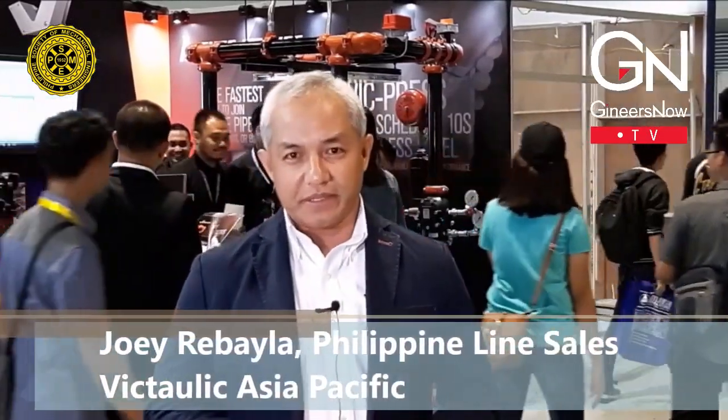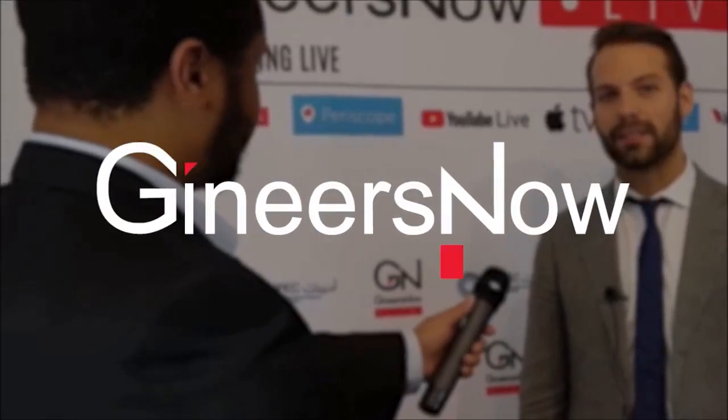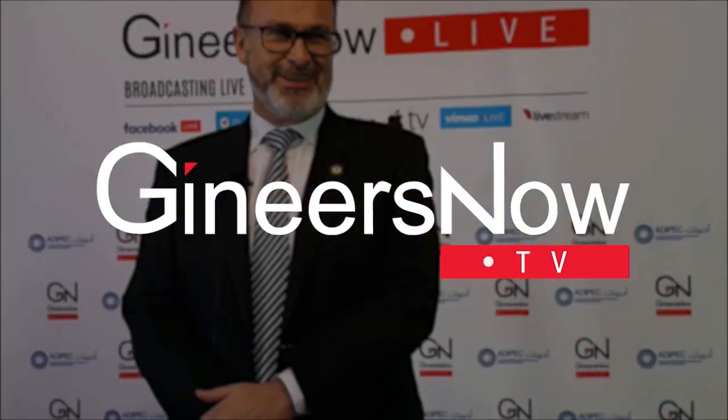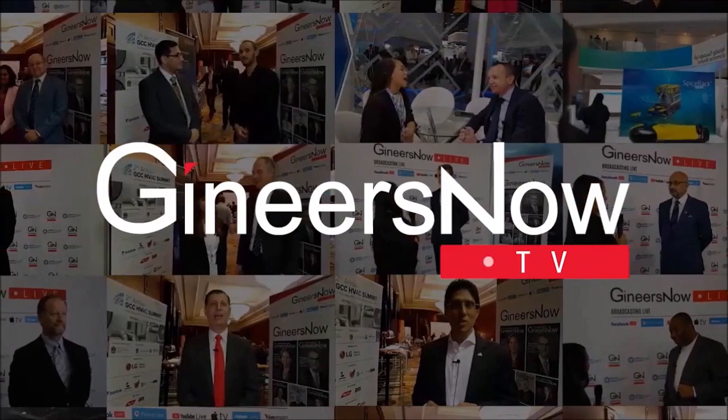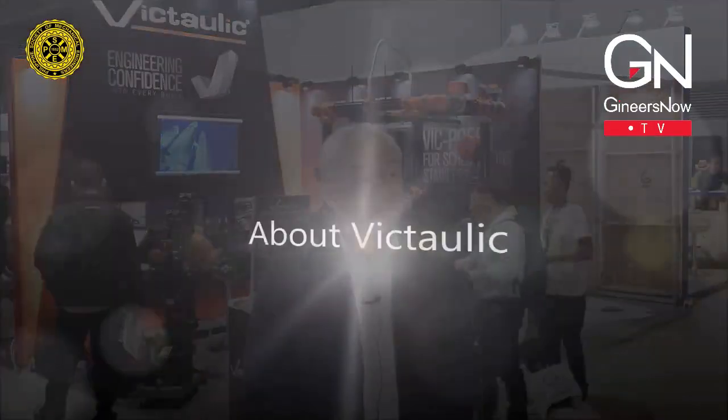Hi, I'm Joey Rebaila, the Philippine line sales representative of Victaulic, based in the Philippines. Victaulic is based in the U.S. and it's a global leader in grooved piping technology — it's about joining pipes together without flanges and welds. We cater to many markets including commercial, mining, and industrial.